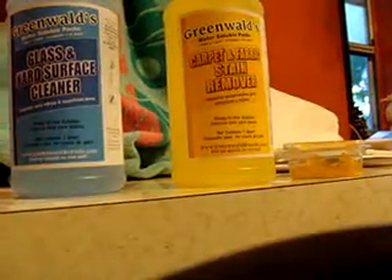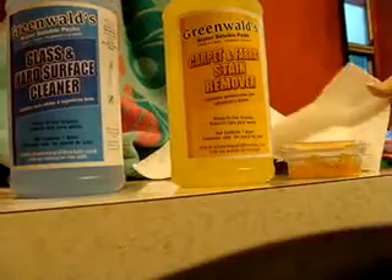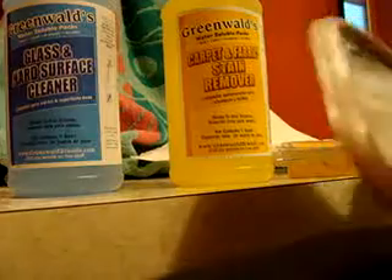I've tried the fabric and stain remover and the carpet and stain remover, and it works wonderfully. It's taken a lot off of the carpets.